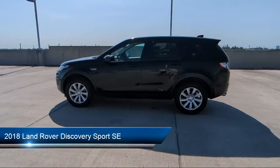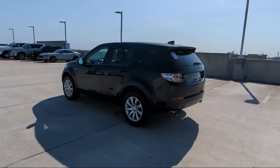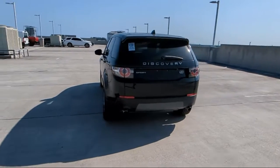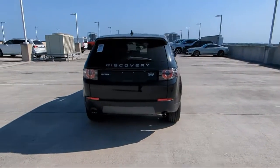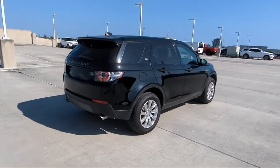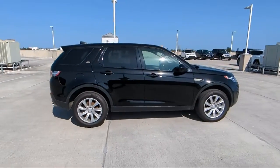It comes equipped with keyless entry, parking sensors, outside temperature display, rear view camera, rain-sensitive windshield wipers, heated door mirrors, leather steering wheel with auto tilt-away, alloy wheels, rear seat center armrest, rear spoiler, and has less than 65,000 miles on the odometer.